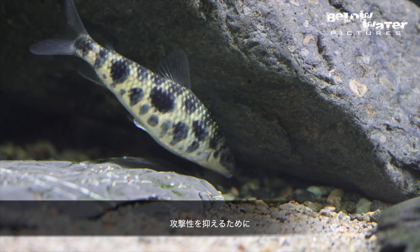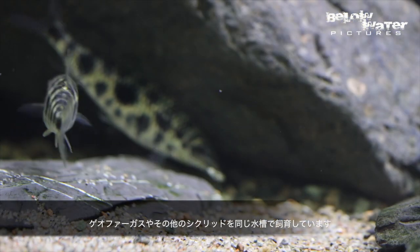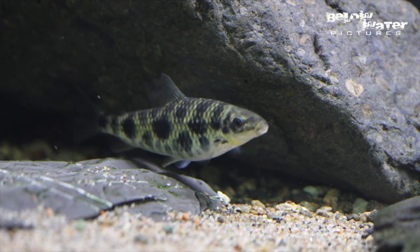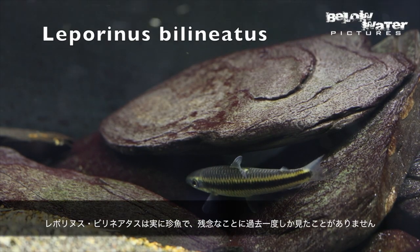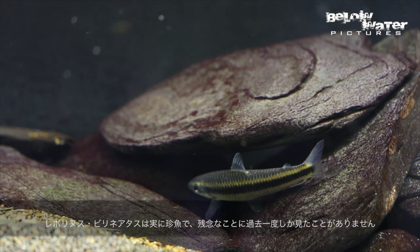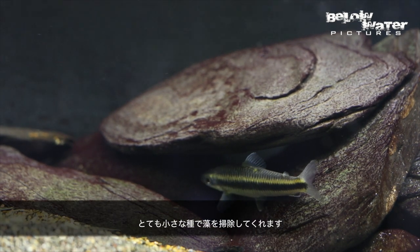I often keep these fish with Geophagus and other cichlids as dither fish, so they can cut down the aggression of the cichlids. Leporinus bilineatus is really rare — I've only ever seen this one fish, which is too bad. It's a really small species that is a great algae eater.